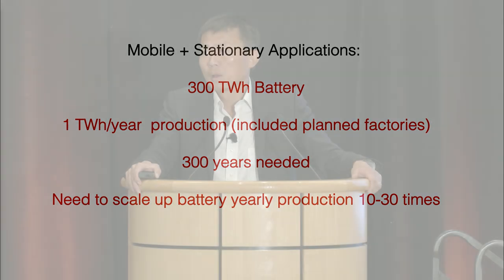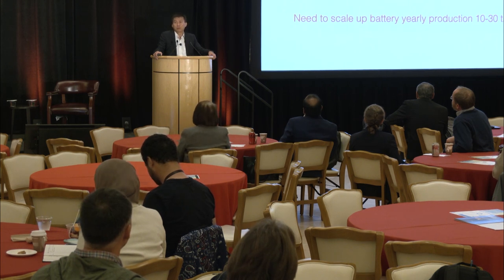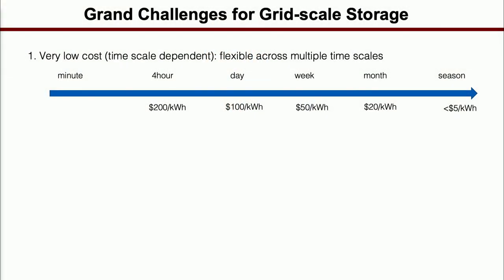How do you speed this up? Our production capacity per year probably needs to scale ten to thirty times very soon. And this is just from the battery perspective. Looking at cost: the longer the duration, the less time you're going to use the battery, and the lower the capital cost needs to be. For example, to go to seasonal storage, you very likely need to get to five dollars per kilowatt hour. I don't see any battery technology that can really get there.